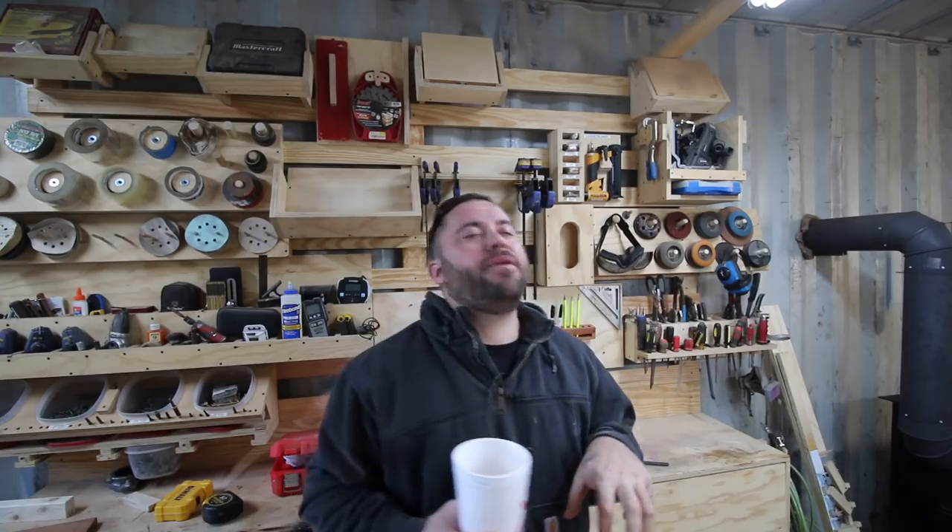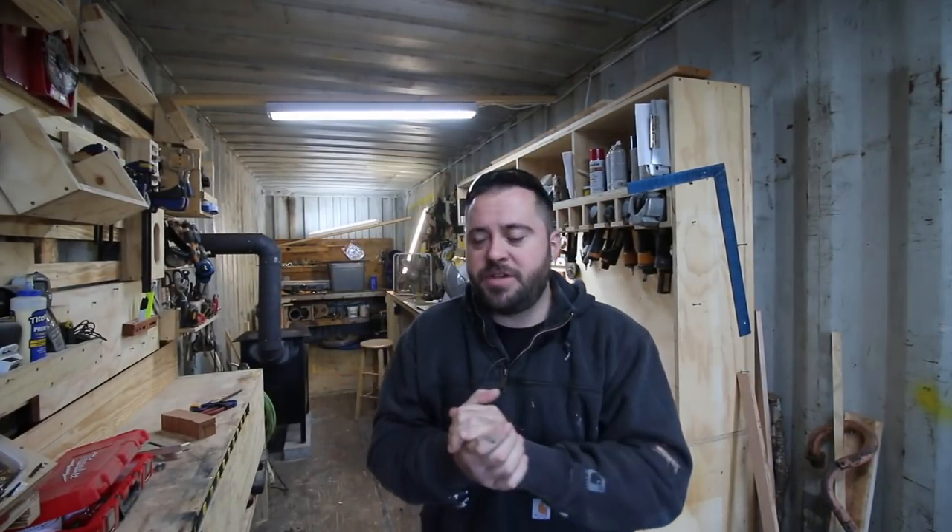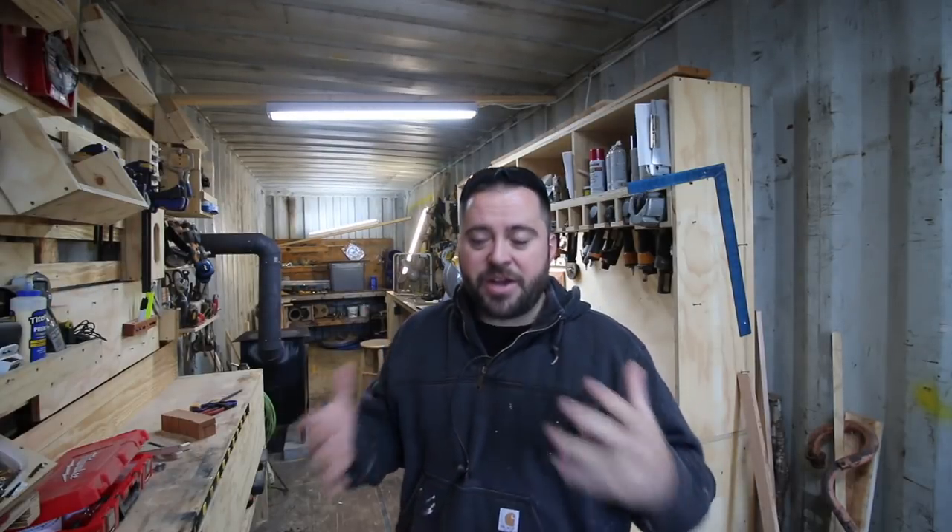I had somebody tell me they were unsubscribing because I endorsed Chick-fil-A. Unsubscribing! Hey guys, welcome to Tiny House Customs. I'm Dan. I wanted to talk to you in today's video about internet.